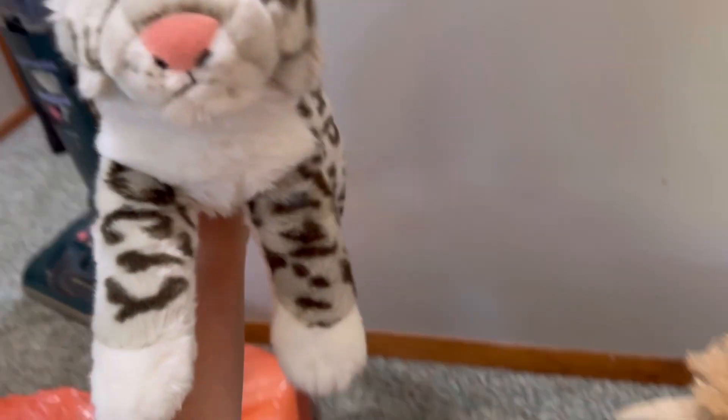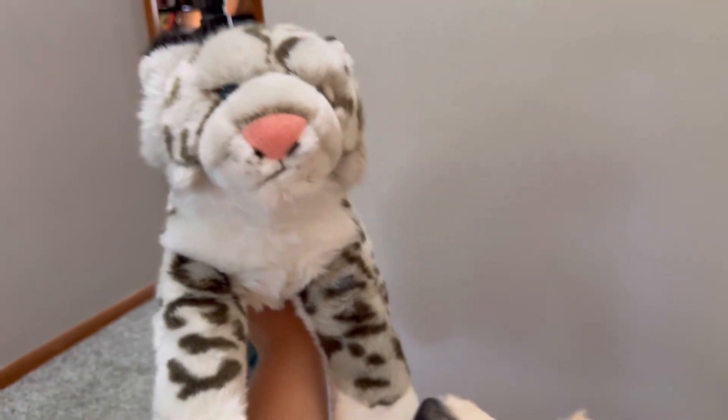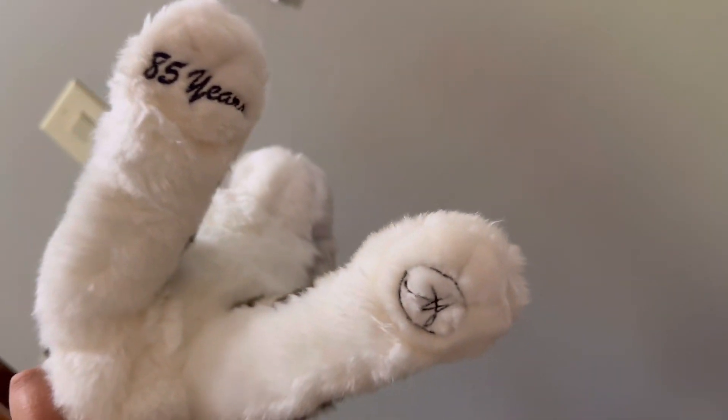So first we have — oh my gosh, he looks different! I have the SOS Classic version of the Snow Leopard and this one, the face definitely looks different on him. I'm actually glad I got him; I'm glad I'm going to have both versions now. Oh, what does that say? 85 years on the paw. That is so cool.